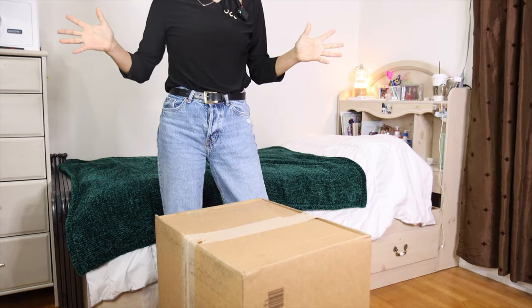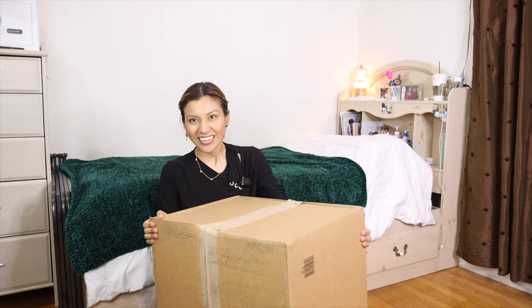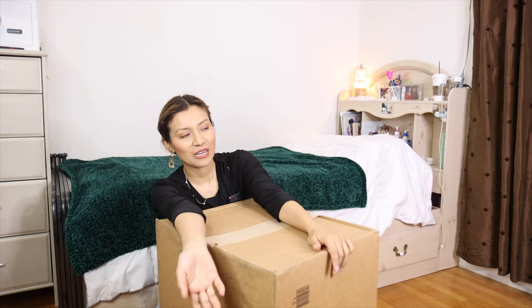We are declaring in the name of the Lord that I will receive big PR packages like this. Amen! But for now, what I've got is from TJ Maxx with my own money. Yay!